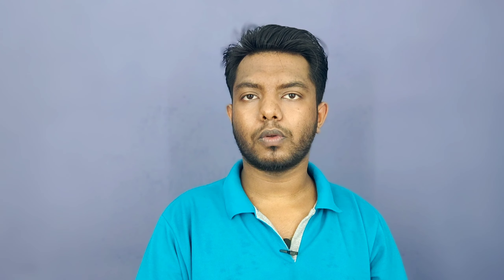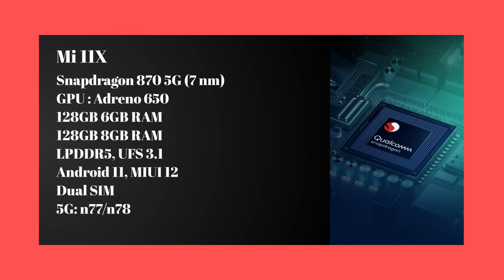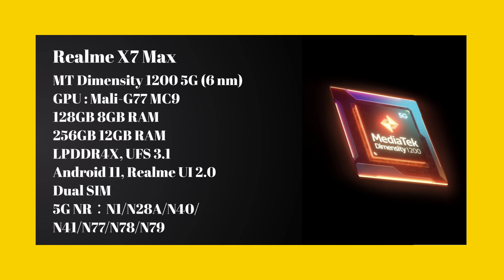Looking at the processors: the Mi 11X is powered by the Qualcomm Snapdragon 870, which is built on 7nm nanotechnology. The Realme X7 Max uses the MediaTek Dimensity 1200, a 5G chipset built on 6nm nanotechnology. Both are strong performers in this price segment.